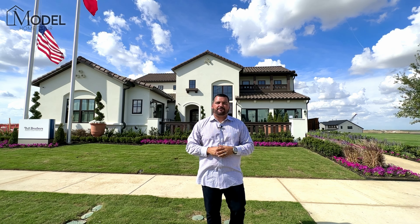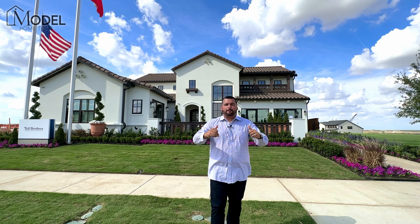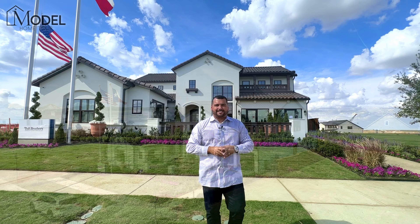In today's video, we're in the Fields in Frisco, Texas, and we're going to be touring this beautiful model home by Toll Brothers. You're not going to want to miss this.